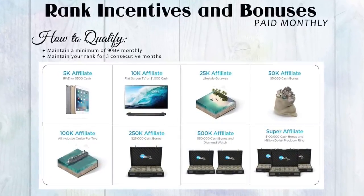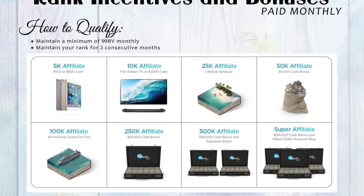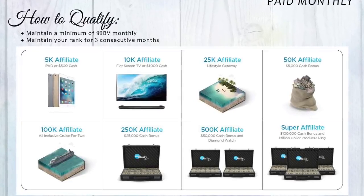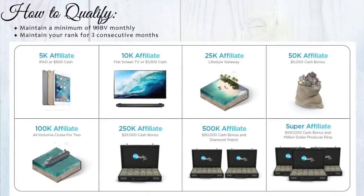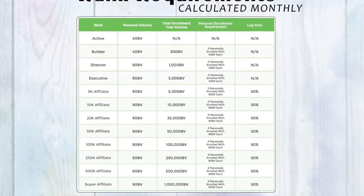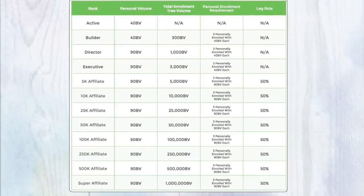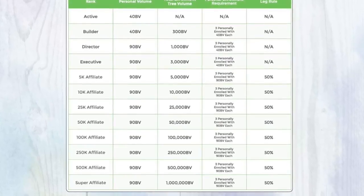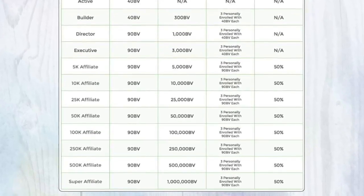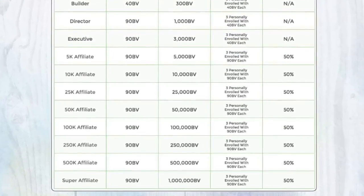Let's talk about rank advancements and bonuses. Your personal volume and that of your team is what will propel you through the ranks. With each new rank you reach, your achievement is celebrated with amazing bonuses all the way up to $100,000 in cash paid in one lump sum. This next chart breaks down what is required to achieve and advance through the ranks. Please note that each time you personally enroll an affiliate, you are opening up a new enrollment tree leg because they are going to build a new tree under you. To achieve a rank, you can't have more than 50% of your total enrollment tree volume from any single enrollment tree leg. For example, to achieve 5K affiliate, you can't have more than 2,500 in BV from one enrollment tree leg.